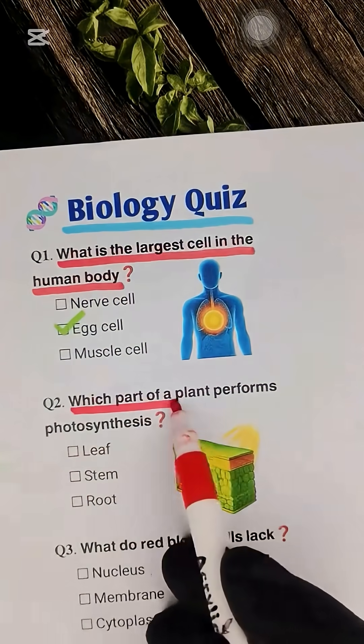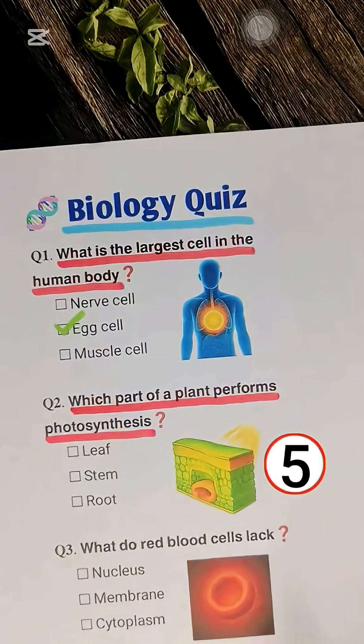Question 2. Which part of a plant performs photosynthesis? Leaf.